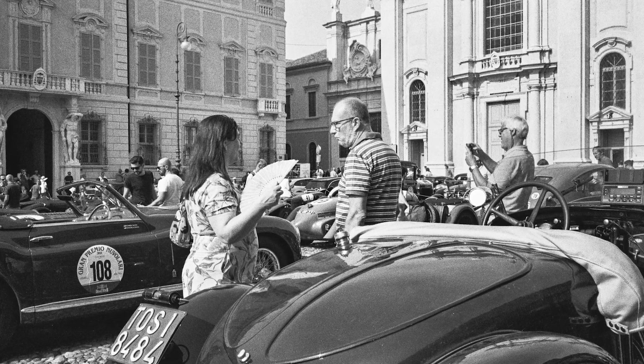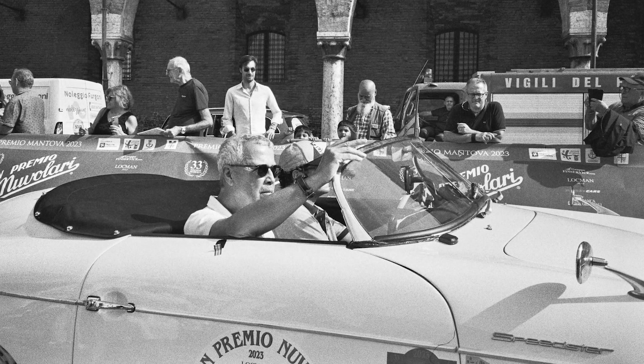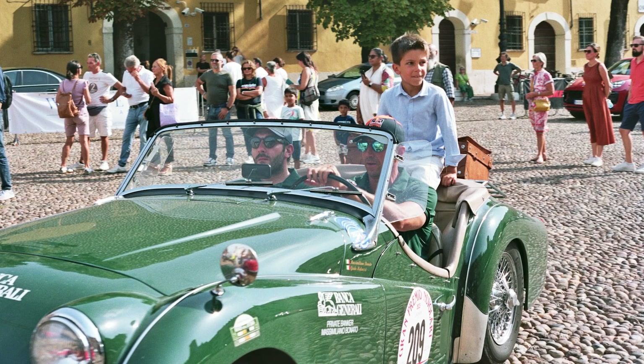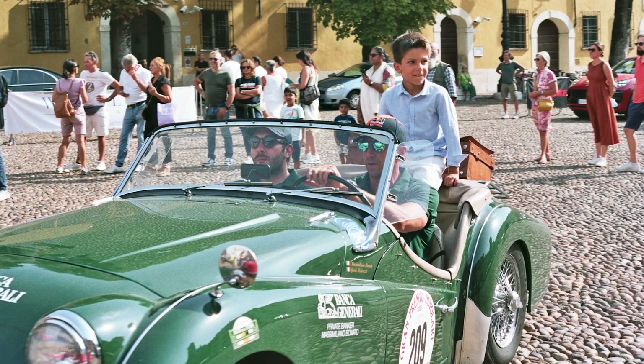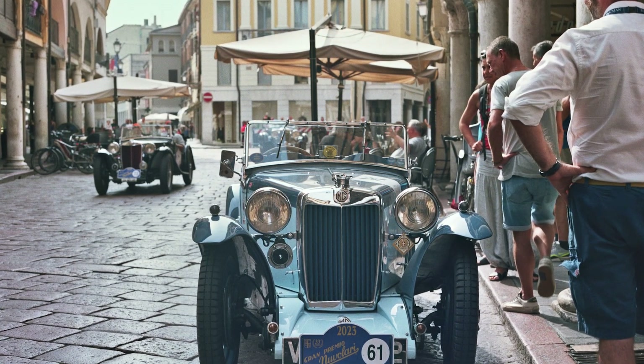Luckily, they both only had one set of images and nothing was left unaccounted for. Three hours after we had arrived and five rolls deep and exhausted, we left to check into our Airbnb, explore more of the city, and momentarily recover from a bewildering stroke of luck in Mantua, Italy.